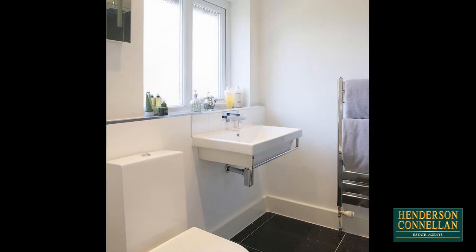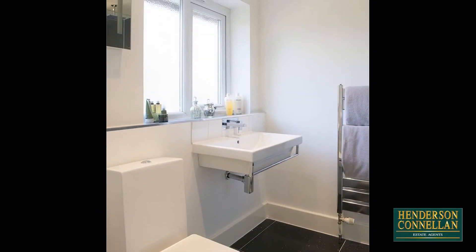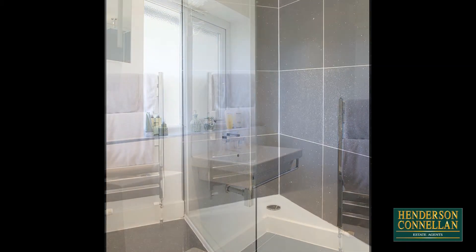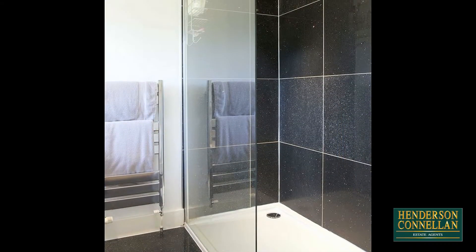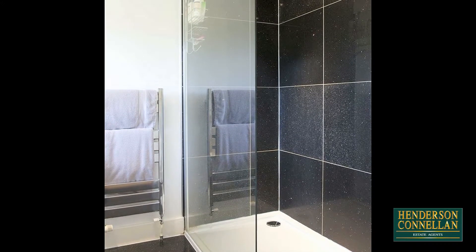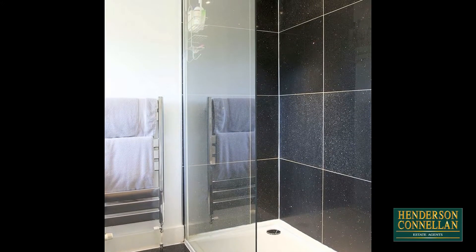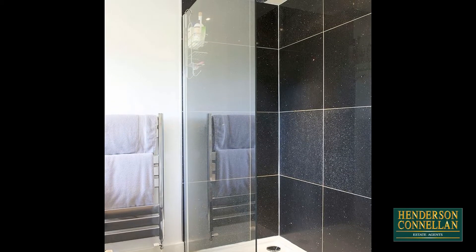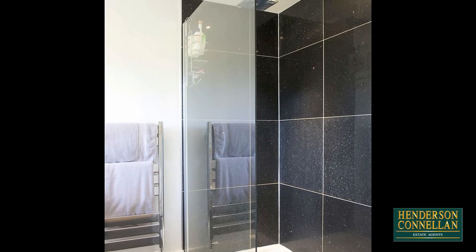The first-floor family shower room offers a contemporary three-piece white suite comprising close-coupled WC, floating washbasin, a double-width walk-in shower with ceiling-mounted rainwater-style showerhead, black granite floor and wall tiles, and a chrome heated towel rail, while the house benefits from UPVC double-glazed windows and gas central heating.